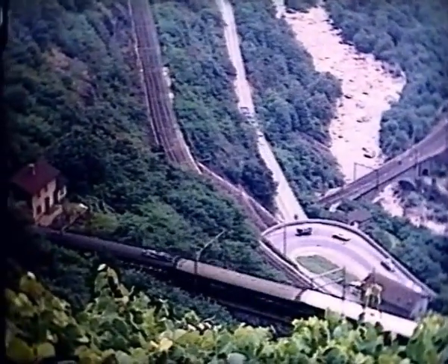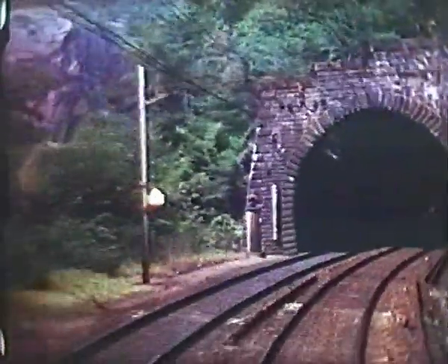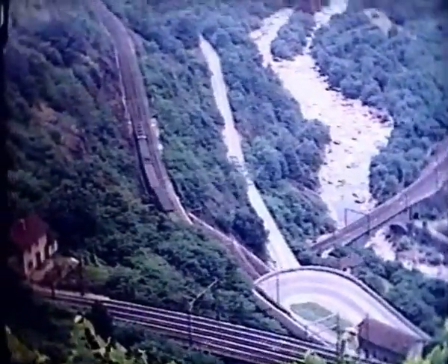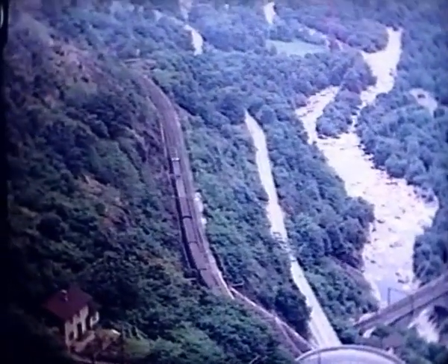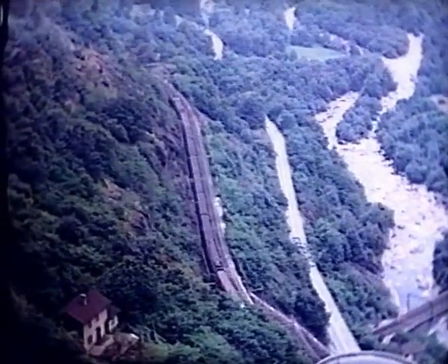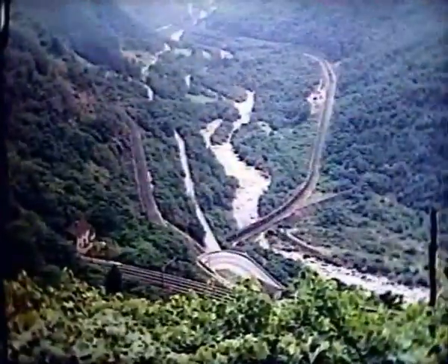The mid-train pantograph is on the restaurant car. Left into the first spiral, and out onto the middle shelf. And emerge from the lower spiral to cross the river Ticino.